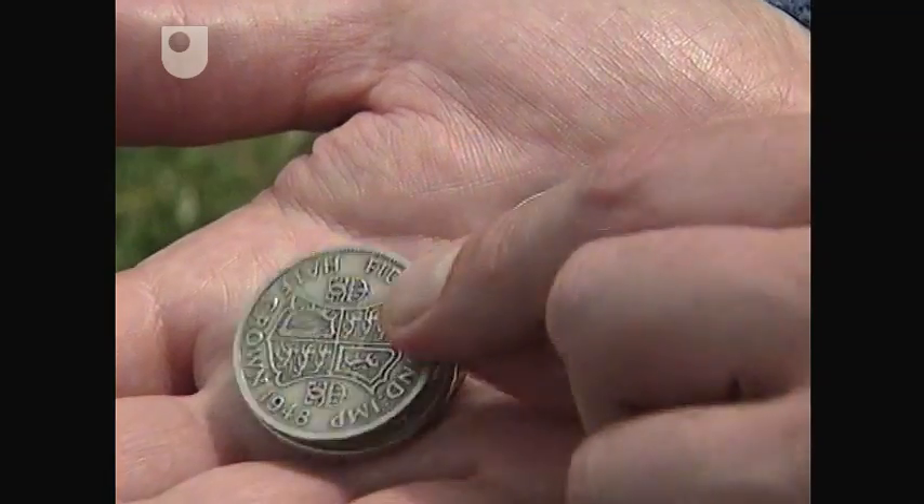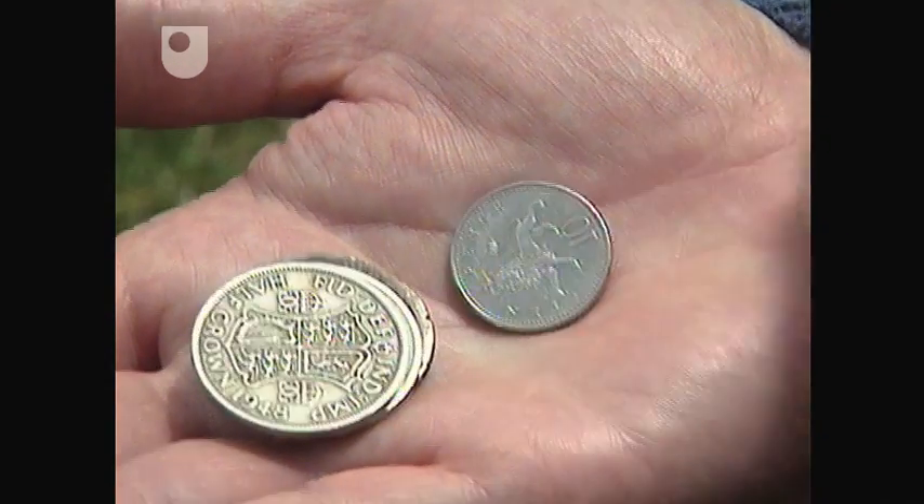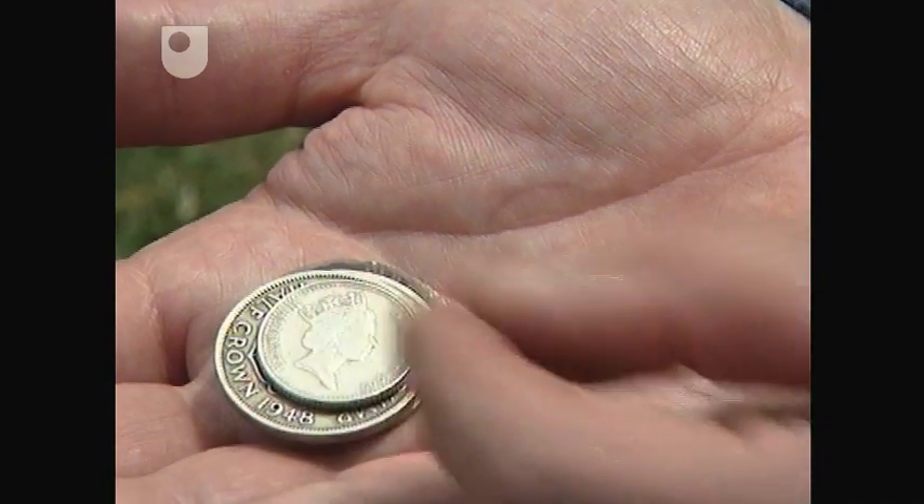Another half-crown dated 1948. And last, a ten-pence coin, Queen Elizabeth's reign, 1990.